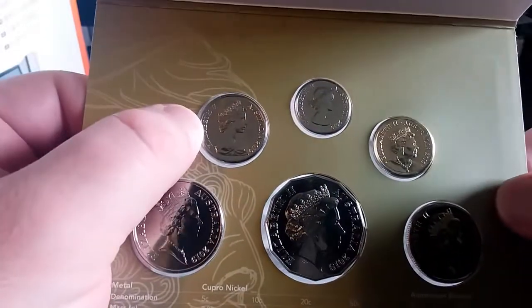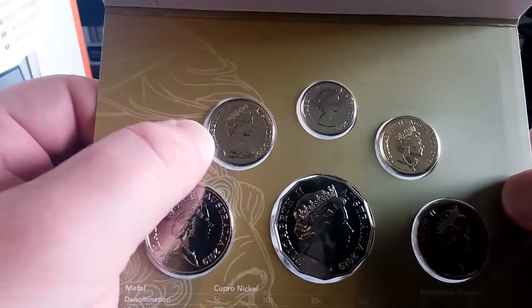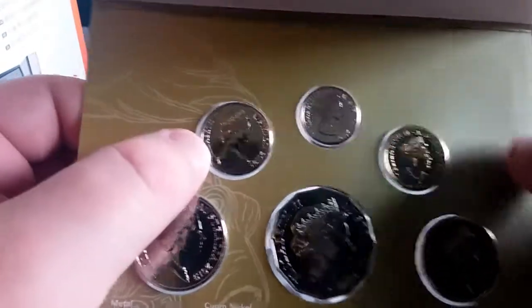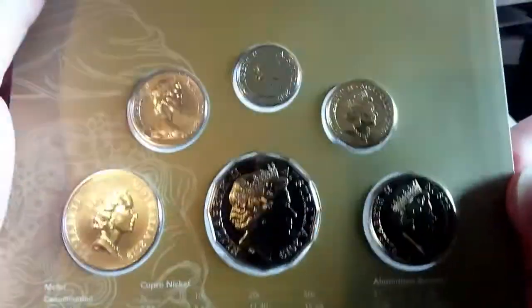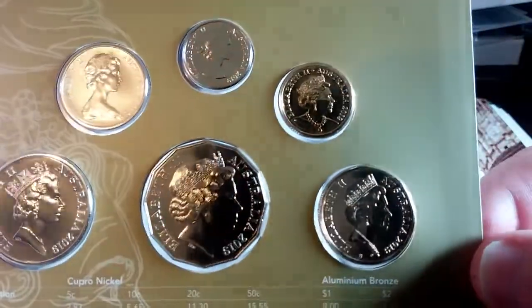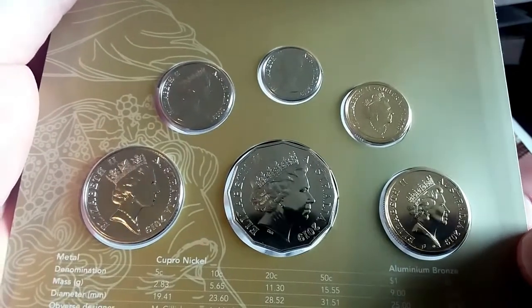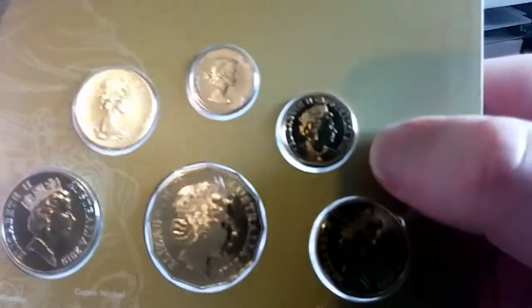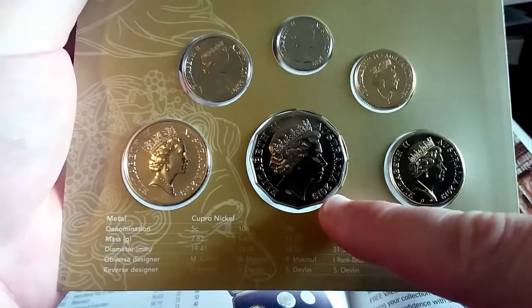My favourite effigy is the one from the late 80s, early 90s, which is this one here. That's the new JC Effigy which we currently have now — that was the last one on the 50 Cent Coin.